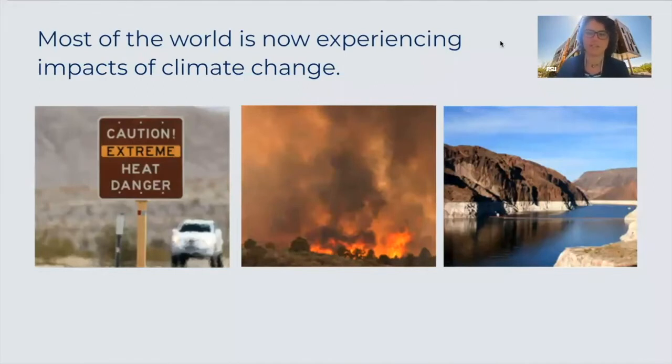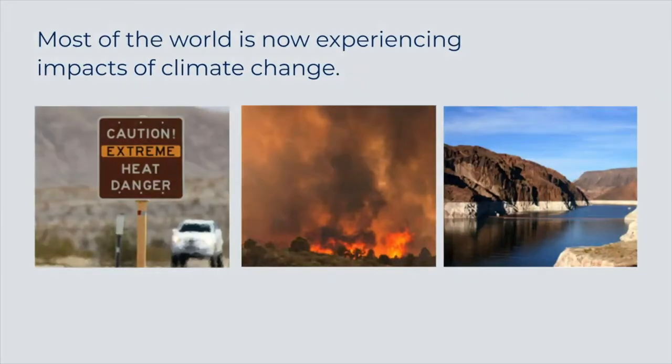According to the scientific community, the earth is now warmer than in the past 125,000 years, and it is virtually certain that human activities are causing this change. Most of the world is experiencing the impacts of climate change, from extreme heat to larger wildfires to more intense droughts and floods. Some of these changes have been happening for decades in the developing world, but are only starting to hurt now in the developed world in recent years.